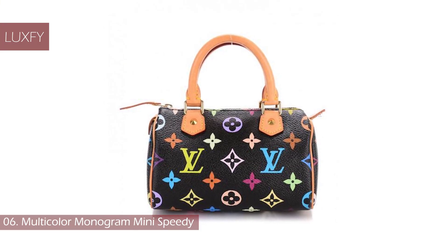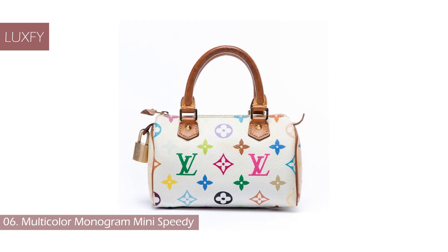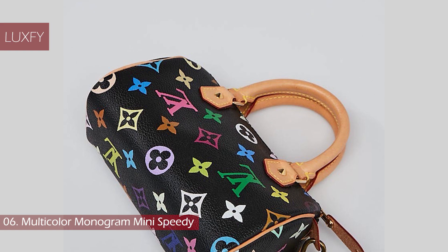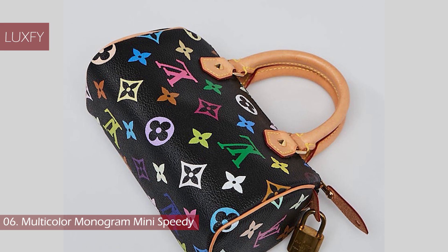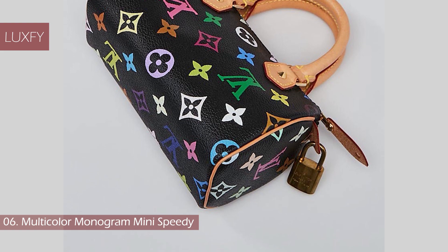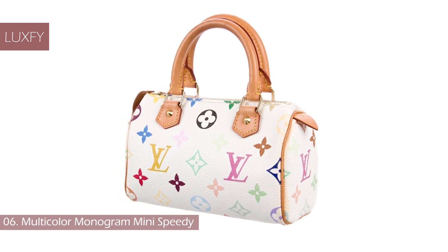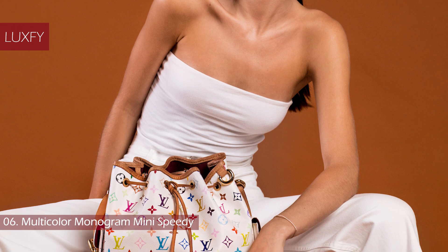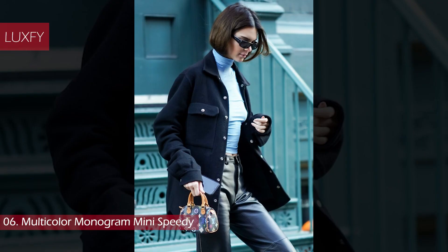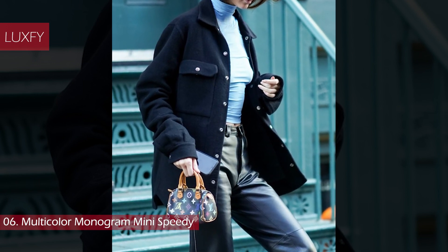Number 6: Multicolor Monogram Mini Speedy. Designed by Marc Jacobs and artist Takashi Murakami, this baby Speedy once had a resale value of up to $295 US dollars. However, given the mini bag trend and the discontinuation of the bag with the multicolor monogram, the Mini Speedy markup is now roughly $730 US dollars. Crafted from canvas leather in either white or black, the multicolor monogram features 33 silkscreened colors. The entire collection was a massive success in the early 2000s, but was sadly discontinued in 2015. Still beloved by Louis Vuitton enthusiasts, this is a rare bag in a rare monogram print that makes it a true collectible.